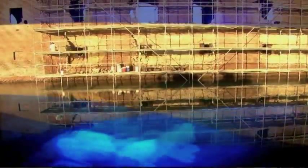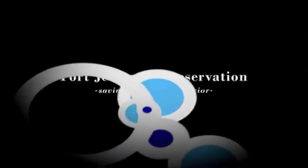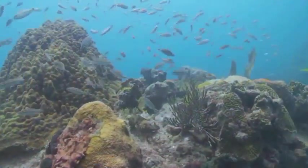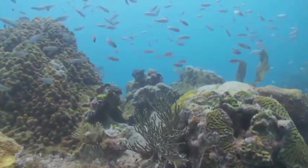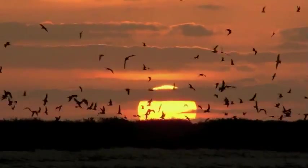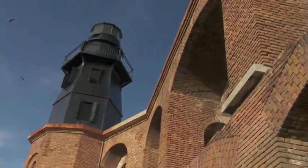This week on Waterways: Fort Jefferson preservation projects in the Dry Tortugas — home to the world's third largest emergent coral reef, home to the nation's largest nesting colony of sooty terns, and home to the largest all-masonry fort in the United States.